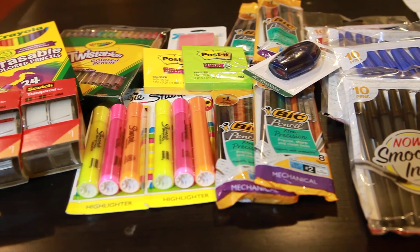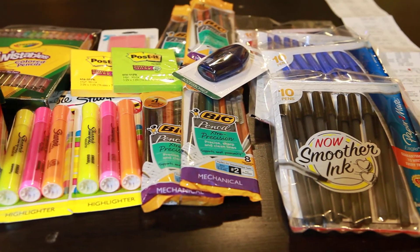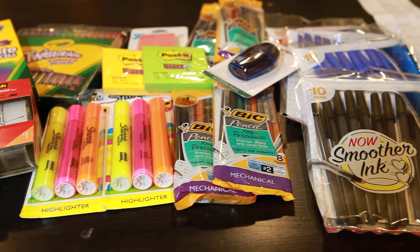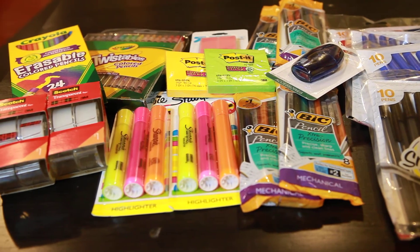As you know right now, the great deal happening over at Target is they are giving a $5 gift card when you spend $25 in school supplies. It does not include any backpacks, lunch bags, lunch boxes, anything like that. It's just office and school supplies.